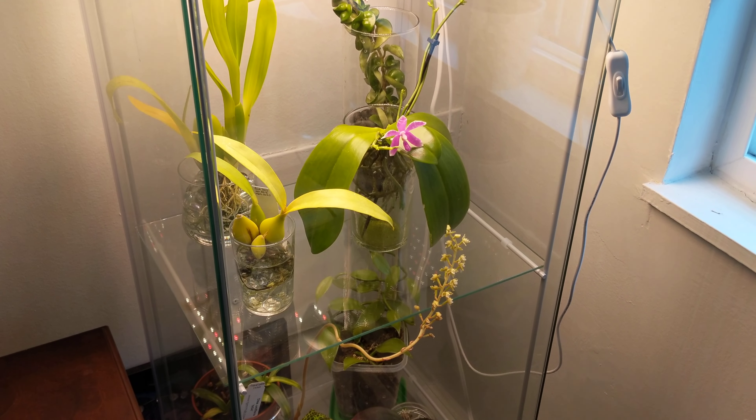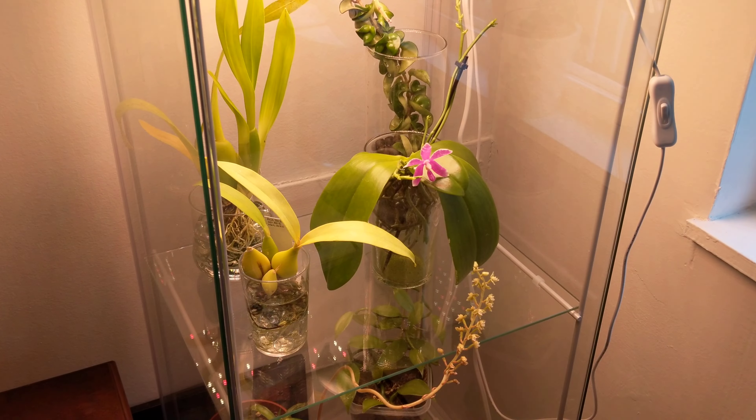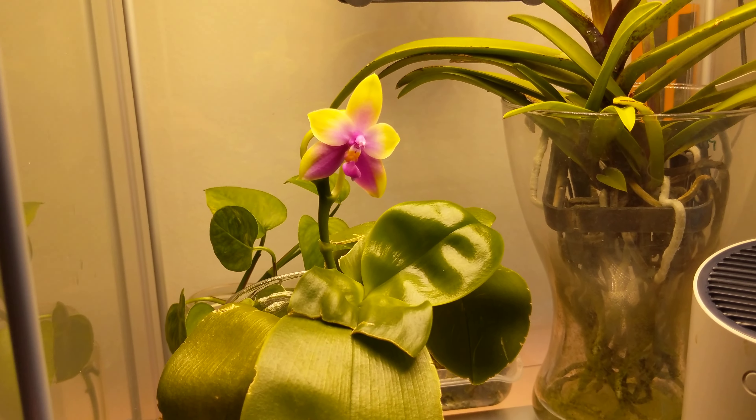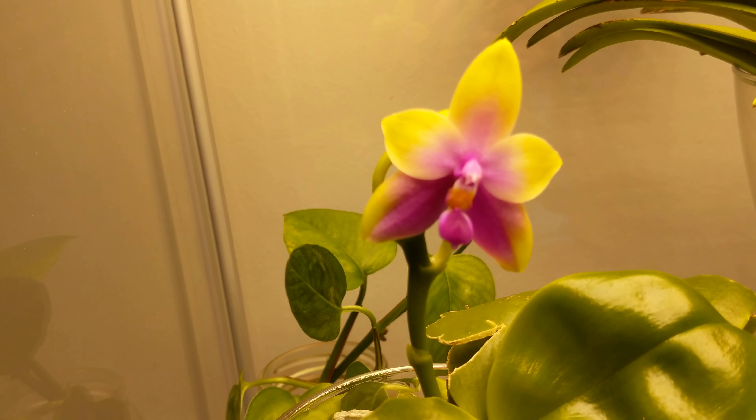Hey orchid-loving friends, it's Deb! It is 'What's in Bloom in February' and we're going to kick it off with my IKEA greenhouse cabinet. Let's go ahead and get in here — start up here with my Samara, look at her.